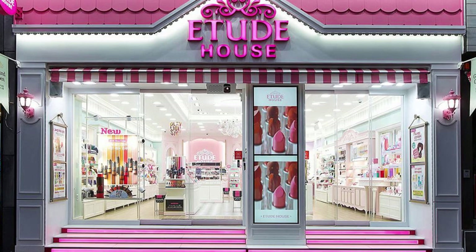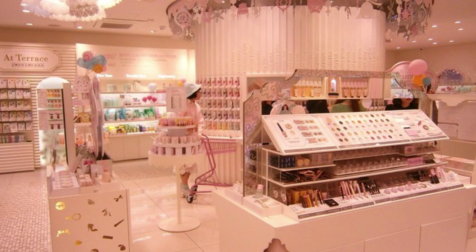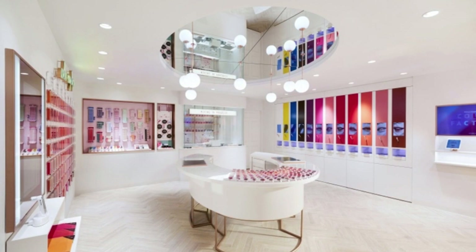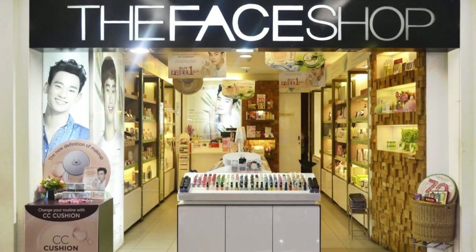If you're a fan of cute packaging and affordable prices, then Etude House is your paradise. Known for its playful and youthful vibe, this shop offers a wide array of makeup and skincare products that are not only effective but also Instagram-worthy. Don't forget to check out their famous Dear Darling Water Gel Tint for those perfect gradient lips.